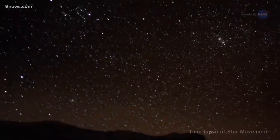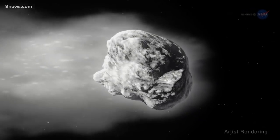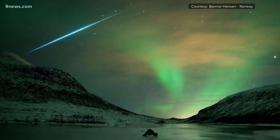The Geminids are made up of comet dust that hits the atmosphere as the Earth crosses the path of the asteroid 3200 Phaethon. The particles, which range in size from a grain of sand to a small pebble, hit the atmosphere at about 78,000 miles an hour, which is slower than most space debris. That allows the streaks to last longer, enhancing the visual reward.